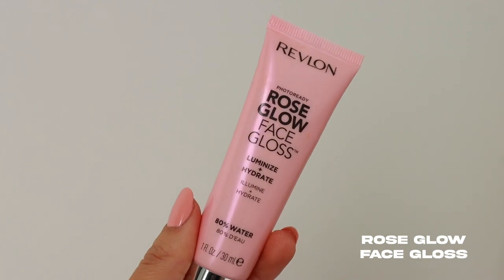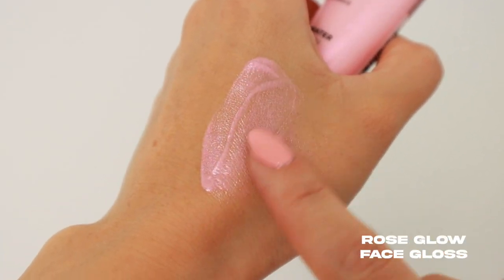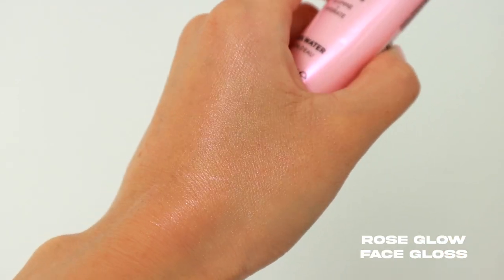I'm going to start by prepping my face. I'm going to use the Revlon Rose Glow Face Gloss — this is going to help give my skin a little bit of hydration and that really nice glow. I'm applying this more towards the outside areas of my face, avoiding the T-zone, because I have combination oily skin and get super oily there. I'm also just bringing it down my neck because it feels really refreshing.